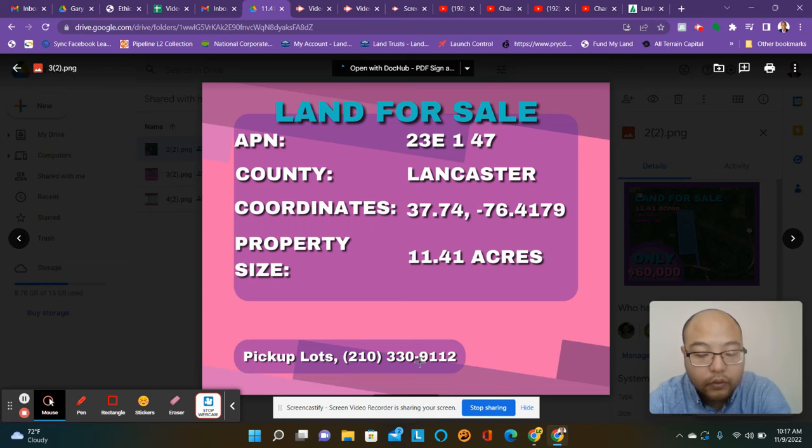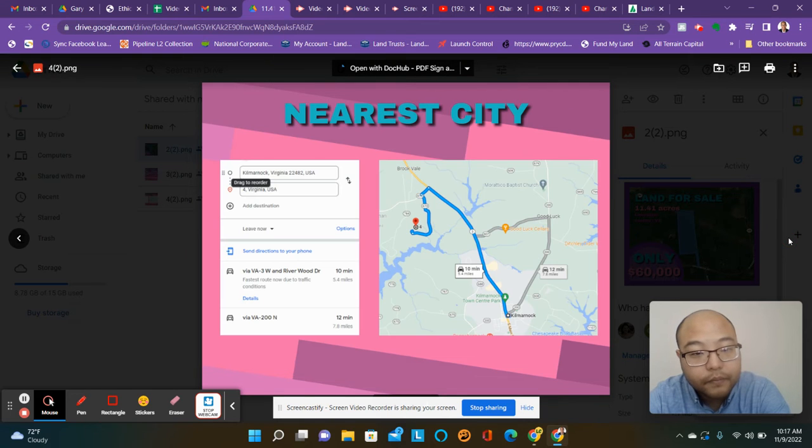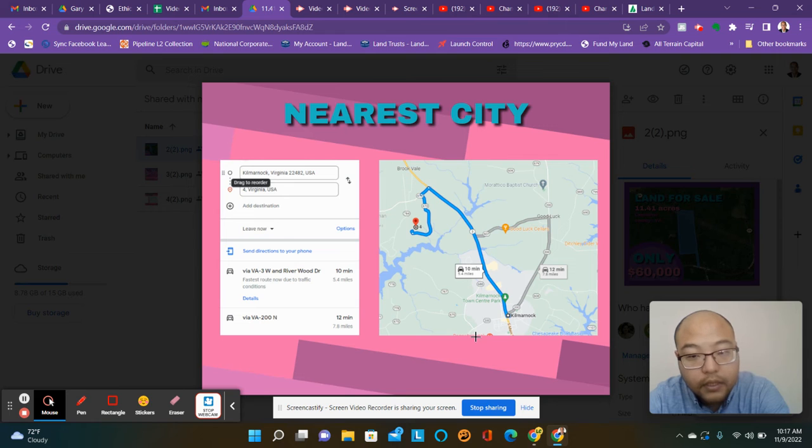You can text 210-330-912. If you want to go check out the property, we'll send a realtor out there with you. It is about 10 minutes to the nearest town. This is the water section — I'll take you to the river if you want access to that.